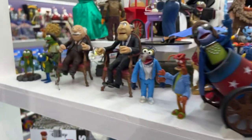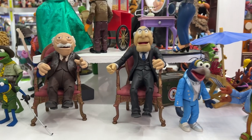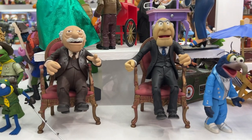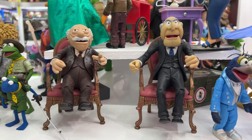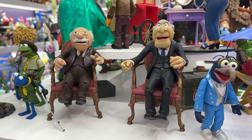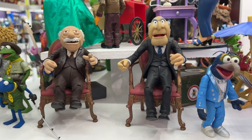Number seven, counting down, is really a cheat — it's Statler and Waldorf. It's two figures in one. They did ship separately; they were on their own cards. So it's kind of a cheat, but come on, you can't have Statler without Waldorf. Who could pick one over the other?